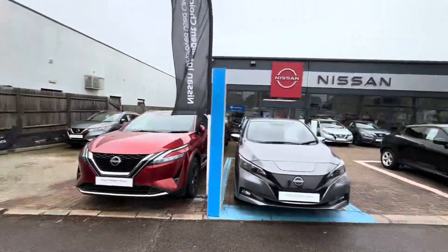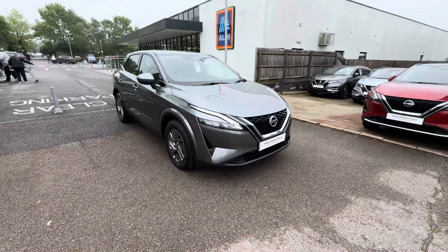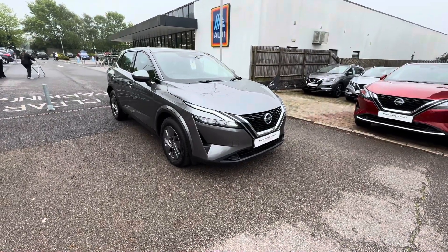Hi there, Saul from Aylesbury Nissan here. Today I want to show you a Nissan Qashqai Ascenta Premium in this lovely gun metallic grey.